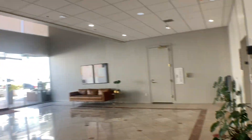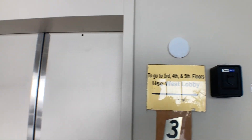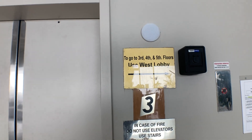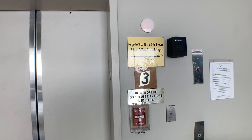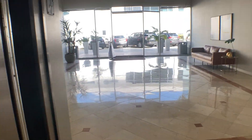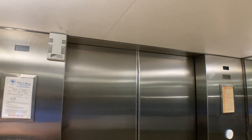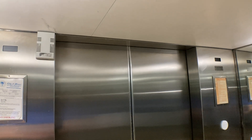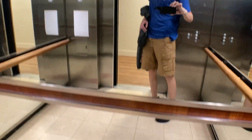Seems like it might be being used. Here it is. This one only goes to the first three floors of the building. Here's what the cabs originally looked like on the main ones, I assumed.